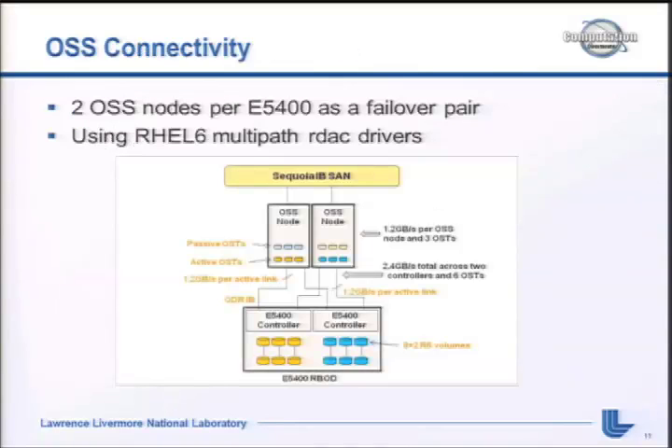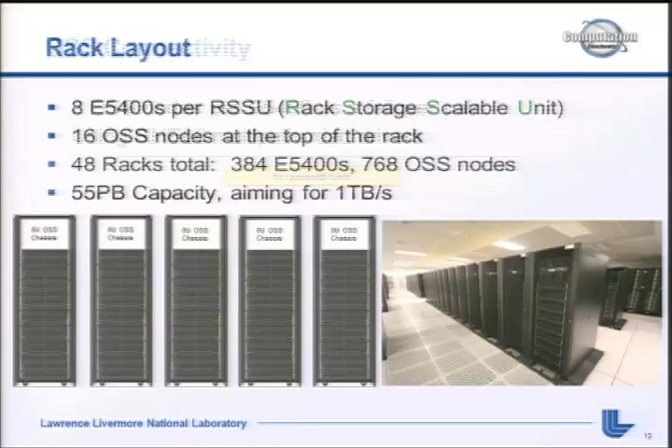For OSS connectivity, we have a pair of nodes connected to each E5400 RBOD. With 60 drives, it's six 8+2 RAID 6 configurations, three LUNs per node, active-active failover. We get 8 RBODs in a rack - what we call a Rack Storage Scalable Unit - with 16 OSS nodes at the top for a nice two-to-one ratio. 48 racks total, 384 RBODs, and 768 OSS nodes, which happily matches the 768 IO nodes on Sequoia.